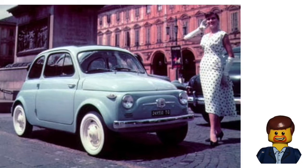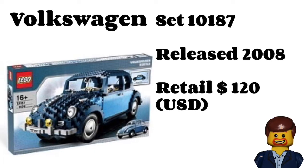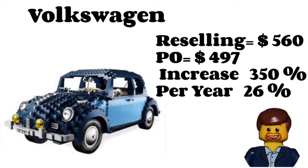Speaking of the Volkswagen Beetle — that car was more popular and more are still around today, especially in California. The LEGO Beetle was released in 2008 and was one of LEGO's first Creator Expert vehicles. Back then they didn't have all the curved elements to really give you that nice contour of the Beetle, but it has a charming bricky look that takes you back to LEGO in the early '70s. It retailed for $120 and is now reselling at $560, with a part-out value of $497 — a 350% increase, 26% per year. Keep in mind there are only seven sealed copies currently for sale, which commands those insane prices after 12 years.